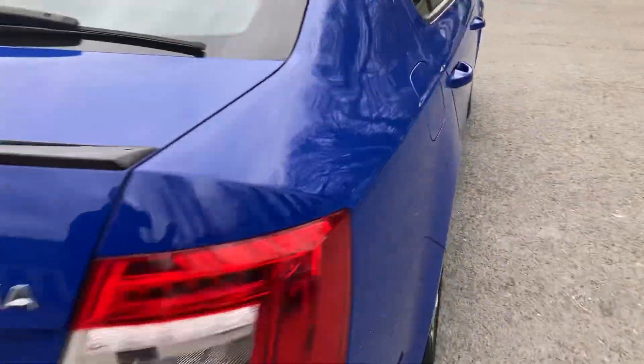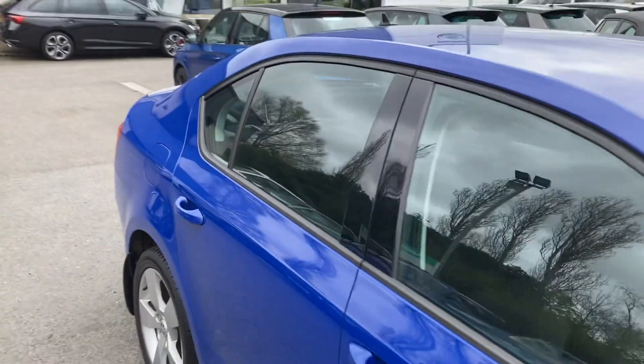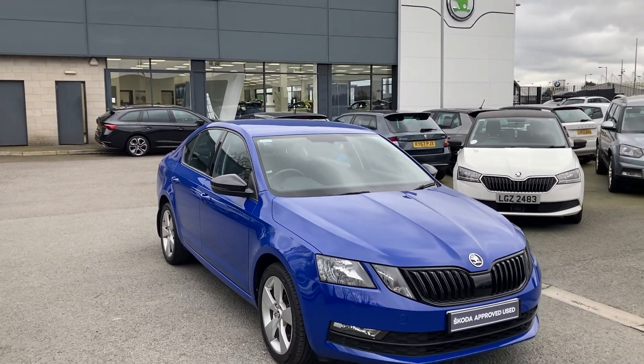On into the interior: multi-function steering wheel, six-speed gearbox, auto lights, sat nav, and smart link, and much much more. If you're interested in this or any other of our cars in stock, don't hesitate to give us a call on 02890 682 255 and just ask to speak to one of the sales team. Thanks for watching.